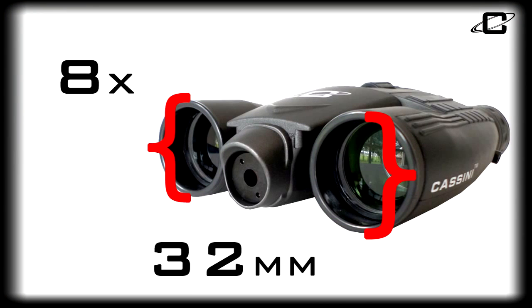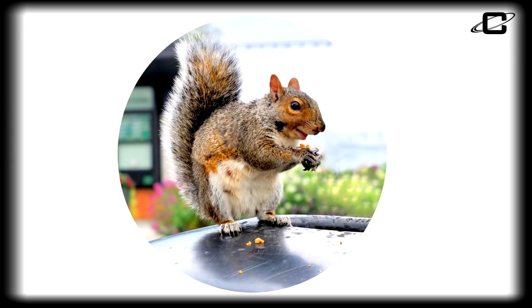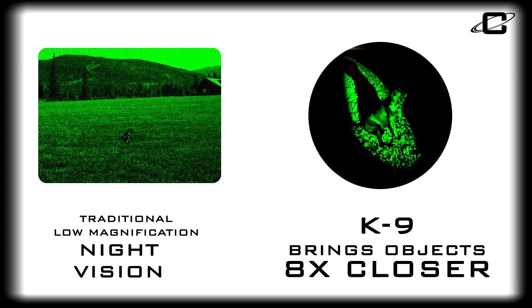The multi-coated 8x32mm rubber-covered roof prism design provides bright, crisp-to-the-edge images and increased contrast and clarity, and brings your target object eight times closer.